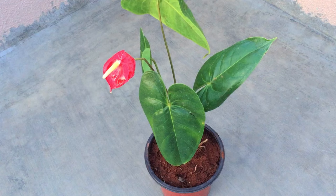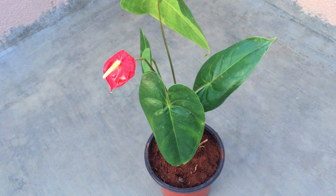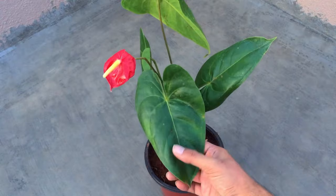Talking about the soil mix — Anthuriums prefer a very coarse, well-draining potting mix. A lot of people also use orchid mix for this plant. I generally go with a basic soil mix which is a mix of cocopeat, garden soil, sand, and perlite. They require a very loose, porous, well-draining soil mix. If the soil stays soggy wet, there is going to be root rot.